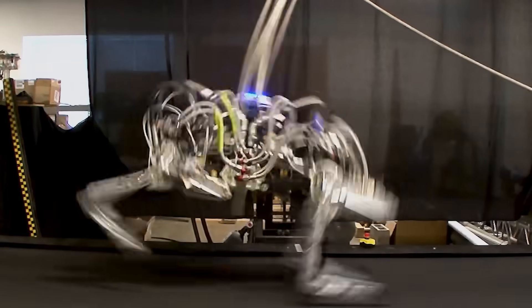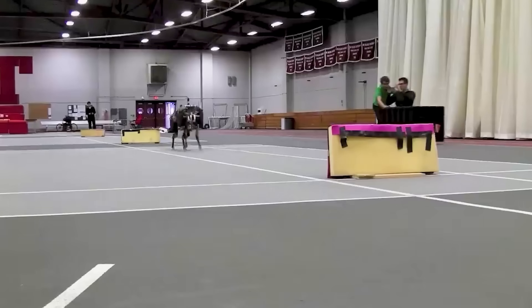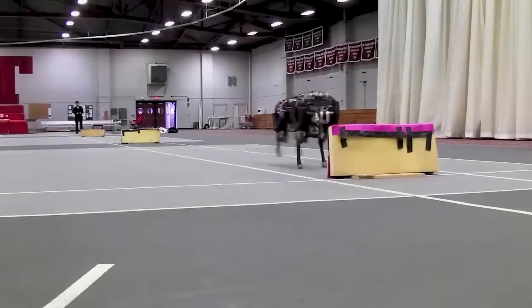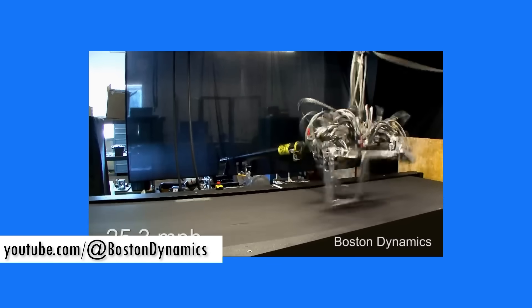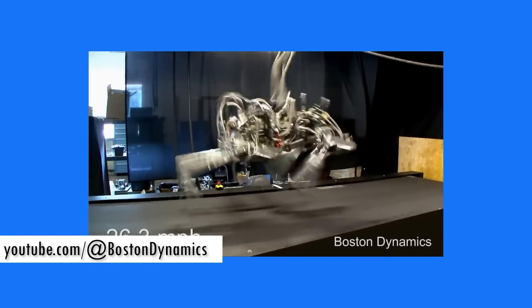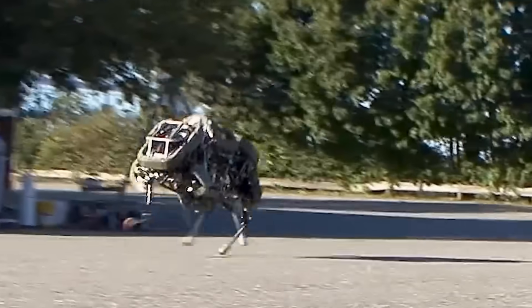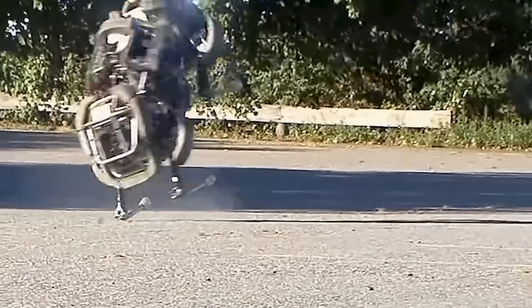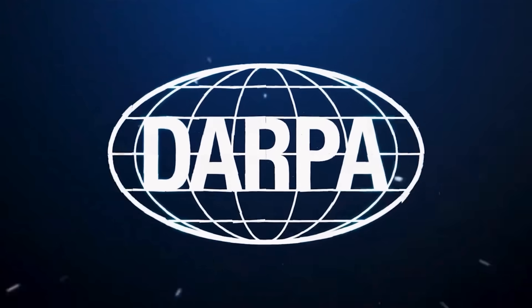At record speeds of 28.3 miles per hour, the Cheetah robot easily became Boston Dynamics' fastest running quadruped, making it 0.5 miles per hour faster than Usain Bolt's fastest 20-meter sprint. Although this feat was in no small part thanks to the funding the company received from the U.S. Defense Advanced Research Projects Agency, DARPA.